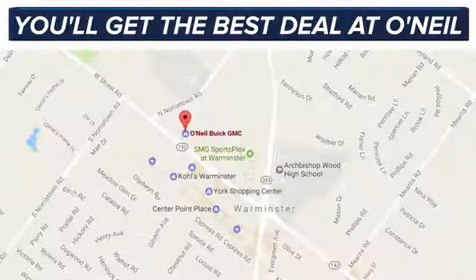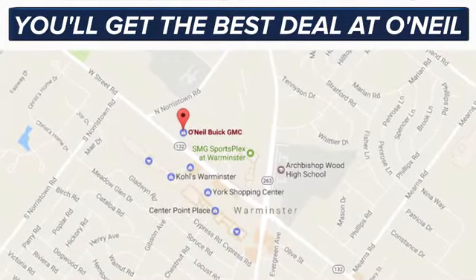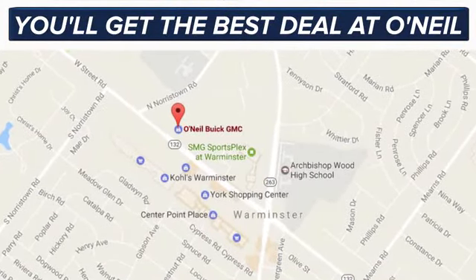You'll get the best deal at O'Neill. We're conveniently located at 869 West Street Road in Warminster, PA — just minutes off the Pennsylvania Turnpike.